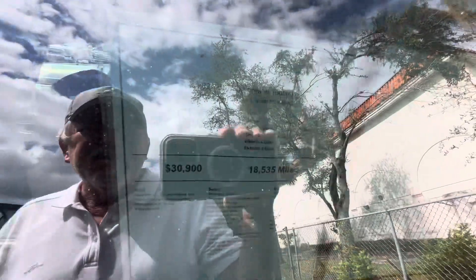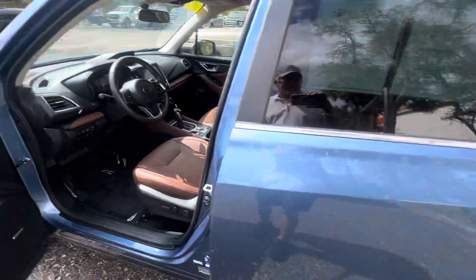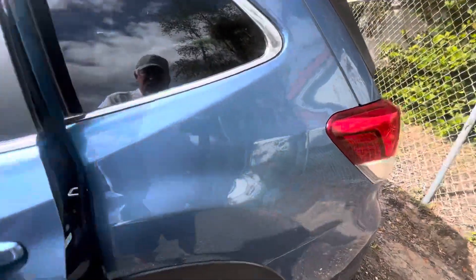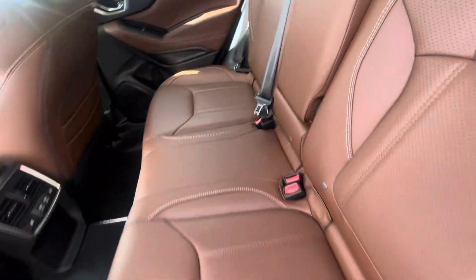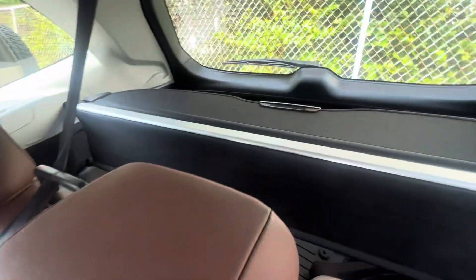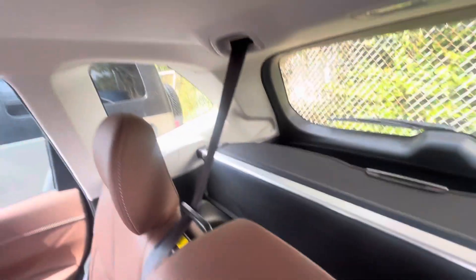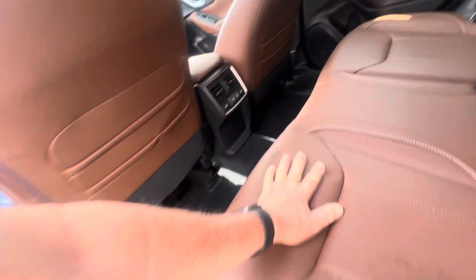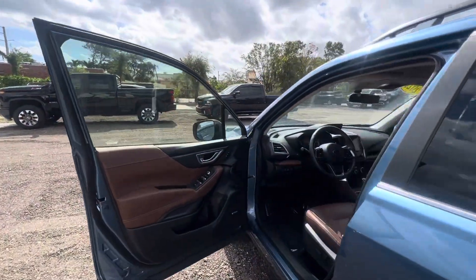18,000 miles on a 2021. If you have any questions or if I didn't cover something that you'd like to know about in the video, just give us a call and I will definitely get you the information you're looking for right away. It does have the cargo area cover with it — those are usually missing. There you go. Have a great day. We really appreciate you watching and hope to hear from you.